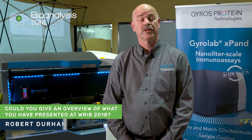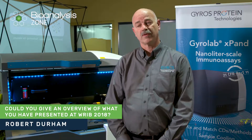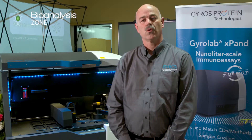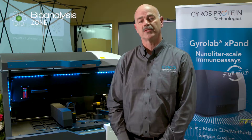At WRIB this year, we've launched a new refresh of our XP platform. We have what's called the Gyrolab Expand, which offers the possibility of having sample cooling and temperature control. It also gives us more control over the mixing and matching of different types of methods and analytical methods that can be run on the system at the same time.